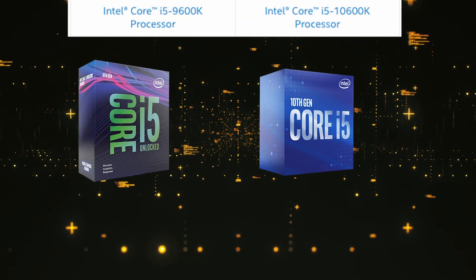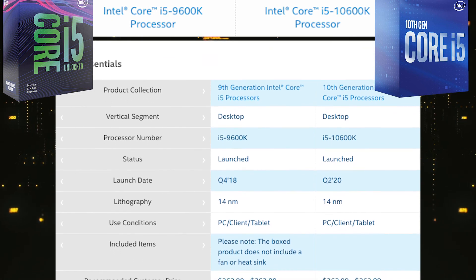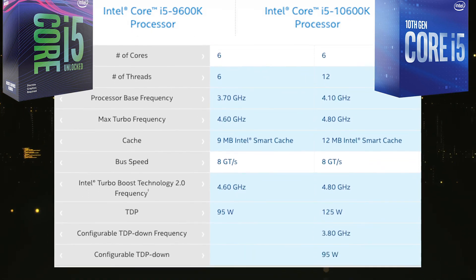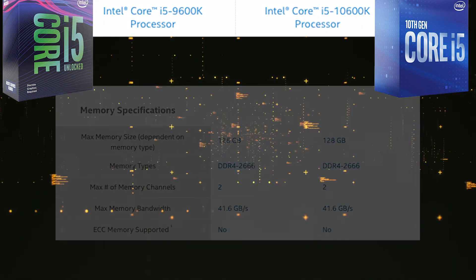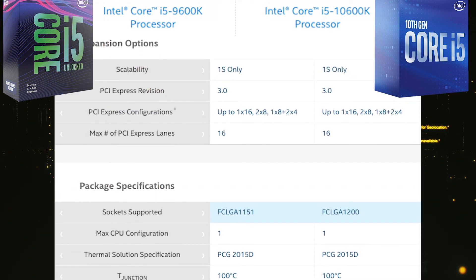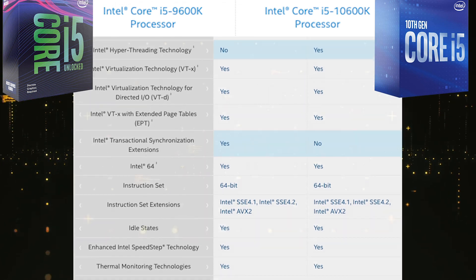Now the i5 series: comparing the 9600K with the 10600K. The essentials look pretty much the same — both are on 14nm technology — but now you get a fan and heatsink included in the box. The number of threads have increased to 12. Base and turbo frequencies have increased to 4.1 and 4.8 GHz. TDP has gone up by 30 watts. There is no difference in memory specifications. Processor graphics is the same UHD 630 with a slight difference in max HDMI resolution. Expansion options and package specifications are the same. The only big difference under advanced technologies is hyper-threading, which is now available on the i5 10th gen.